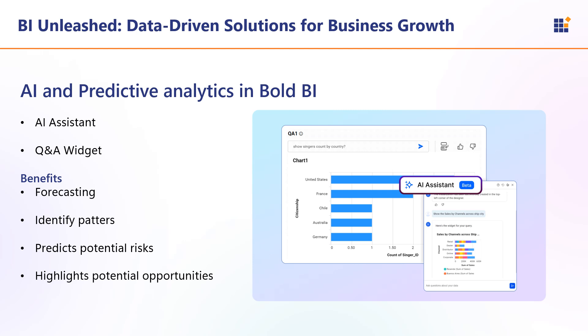Now let us see how AI and machine learning features are handled in Bold BI. The first is the AI Assistant, which helps users with data analysis and visualization by providing intelligent insights and recommendations. The second is the QA Widget, which allows users to ask questions in natural language and get answers directly from their data, making it easier to uncover hidden trends and insights. The benefits include forecasting, identifying patterns, predicting potential risks, and highlighting potential opportunities. By integrating these AI and predictive analytics features, Bold BI helps businesses make faster and smarter decisions, optimize operations, and stay ahead of the competition.